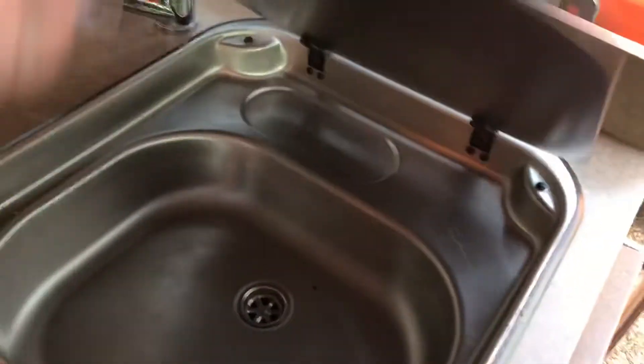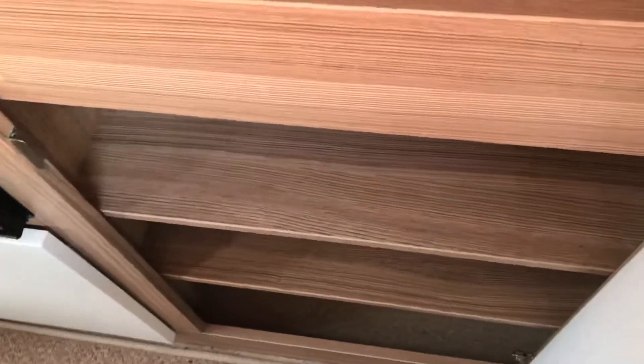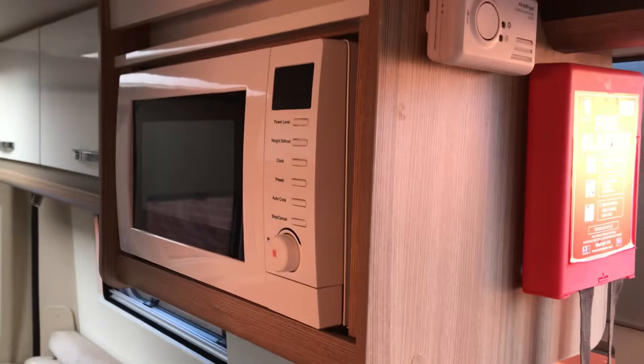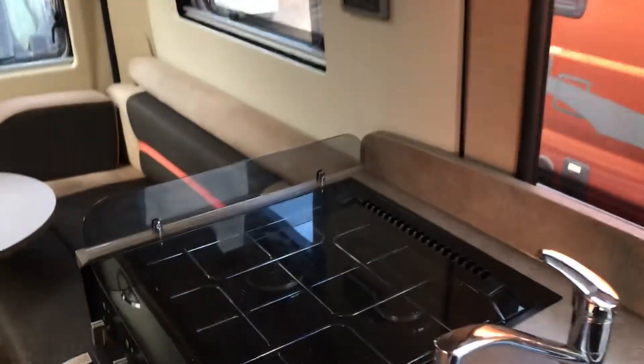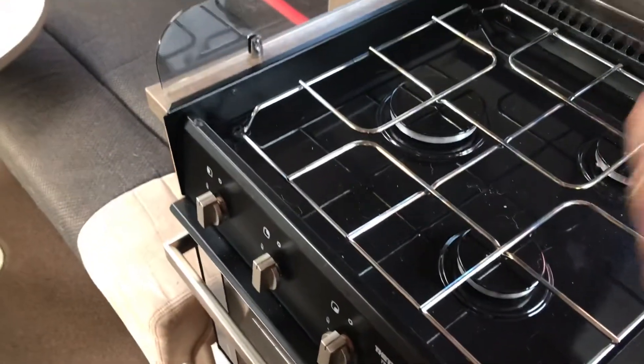Under the stainless steel wash basin we've got a cupboard there, good shelving area for your tins and condiments, and we've got a little cutlery drawer there as well. It's nicely fitted out. We've got a 230 microwave for when you're on site, a three-gas-hob burner, and a combination oven and grill.